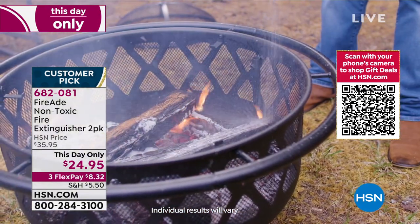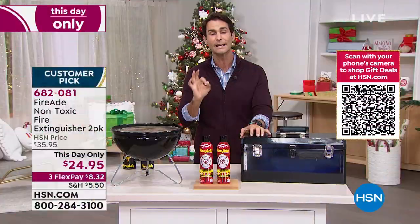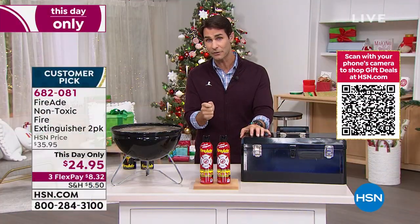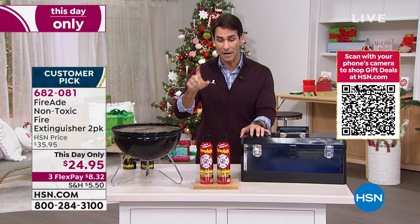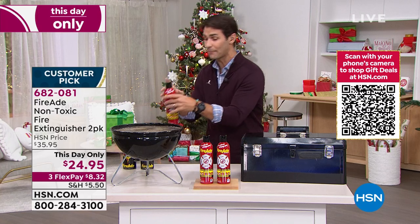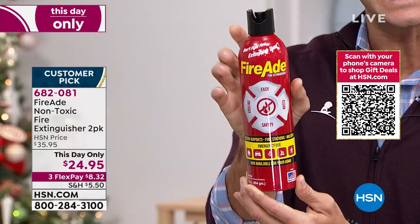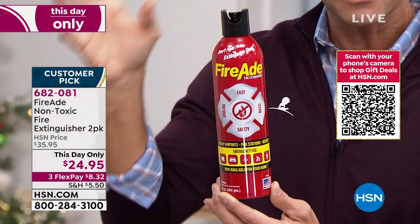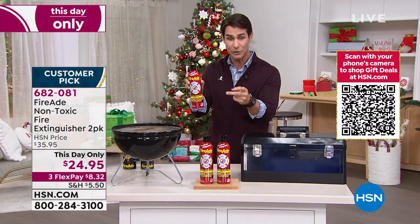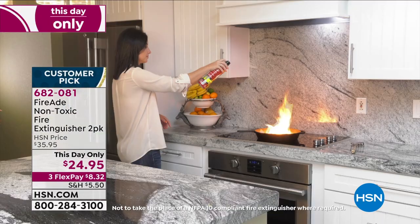You are getting a two-pack today. They are non-corrosive, non-toxic. You can use them indoor or outdoor. Not only do they put the fire out quickly and efficiently, but here's probably the best part — the design. You and everyone in your family already know how to use this. If you've used an aerosol can, hairspray, bug spray, that's exactly how you use it. You pick it up, it's one button on the top, you spray it, you aim it at the fire and that's all it takes. It is that easy to use. No more in an emergency trying to remember how to use a fire extinguisher. You're getting two today, $24.95. This is a this-day-only price. This is something we all need in our homes right now.